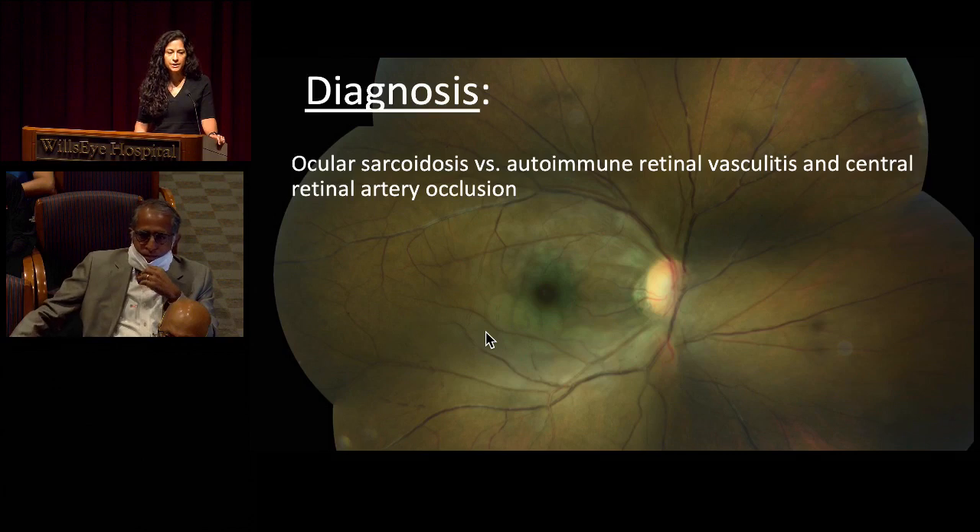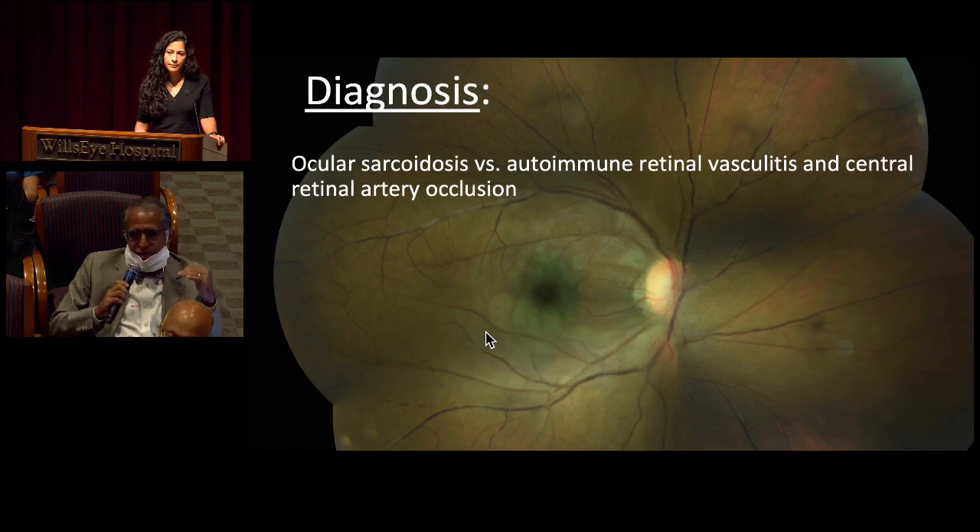Is there utility in repeating a fluorescein angiogram after the initial one? You can watch clinically, but especially on OCT, if there's hyperreflectivity like six weeks later, that's a clue — you've got to watch.